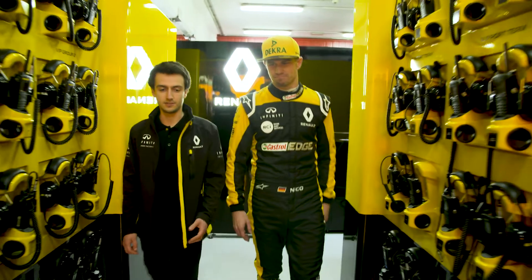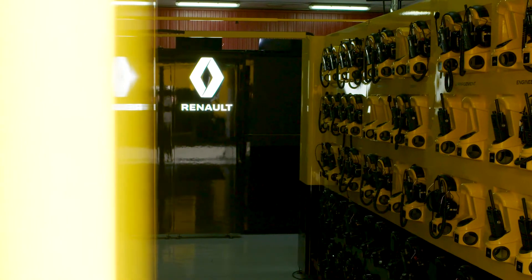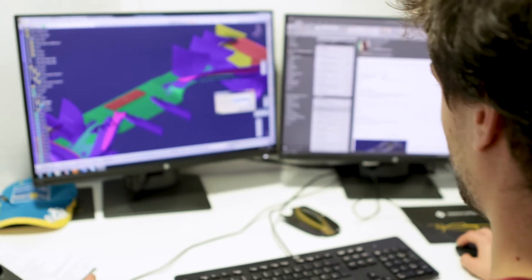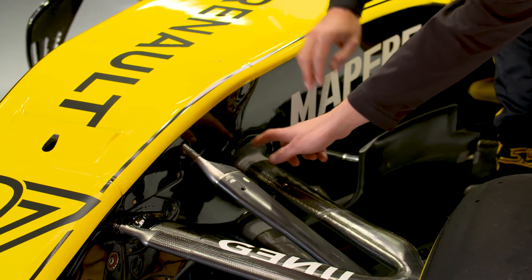Hi, I'm Damien. I'm currently working at Renault Sport Formula 1 team in the composite department of the design office. My role is to design composite parts for the RS-18, and I'm in the suspension team working on gaiters, which is a fairing that covers the connection from the chassis to the wishbones.